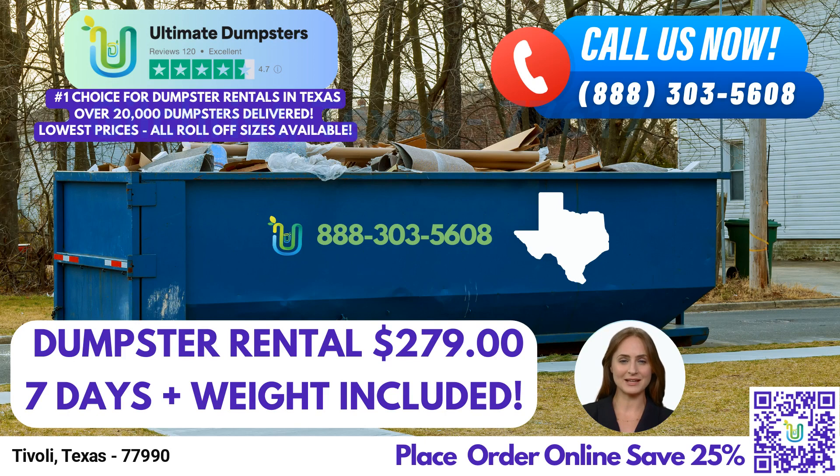Welcome to our video presentation on Same Day Roll-Off Dumpster Rental Service in Tivoli, Texas, brought to you by Ultimate Dumpsters. Whether you're a homeowner, business owner, or involved in a construction project, we offer a range of benefits that make us the ultimate choice for your waste management needs.